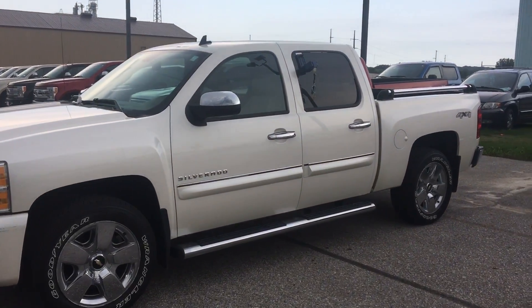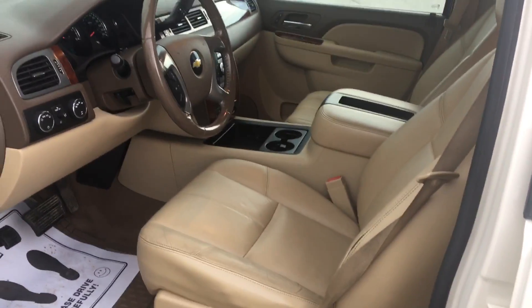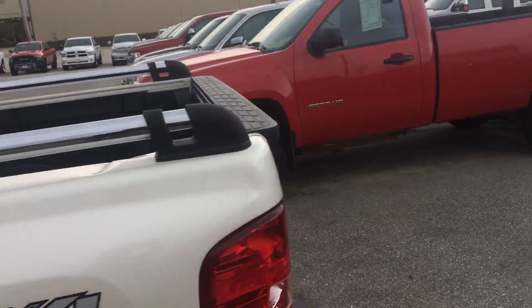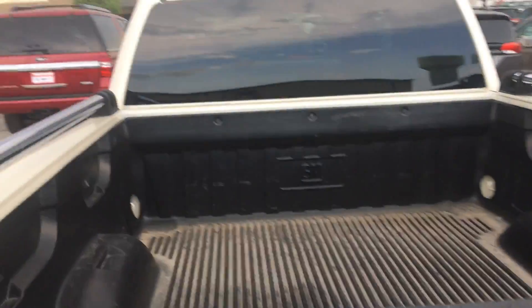I'll try and walk in so you can see the interior. It's got the camel leather in good condition. Got remote start. It does have the bars up on the top of the box for you, and it does have the liner in the box.